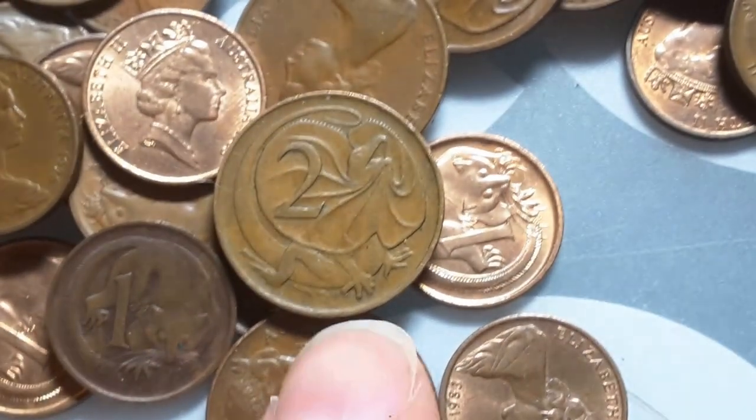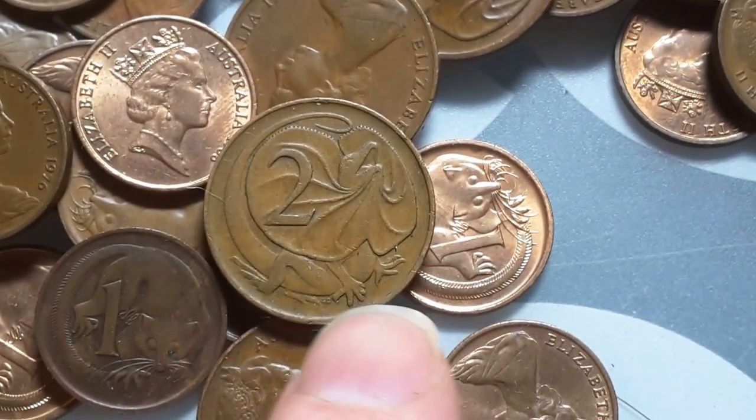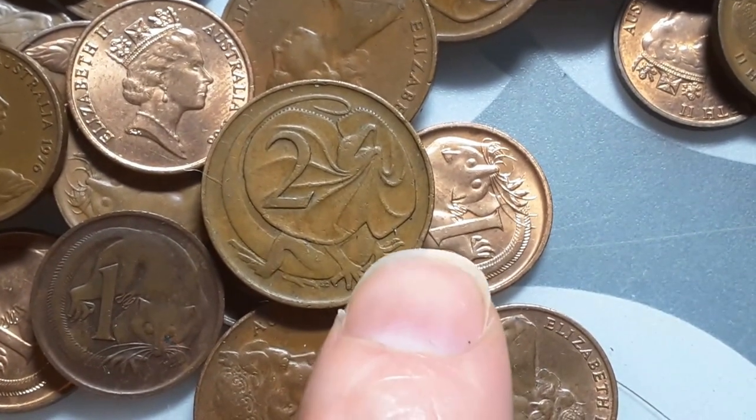Remember — lizards don't have hands, they have four feet. Only koalas and primates have hands.